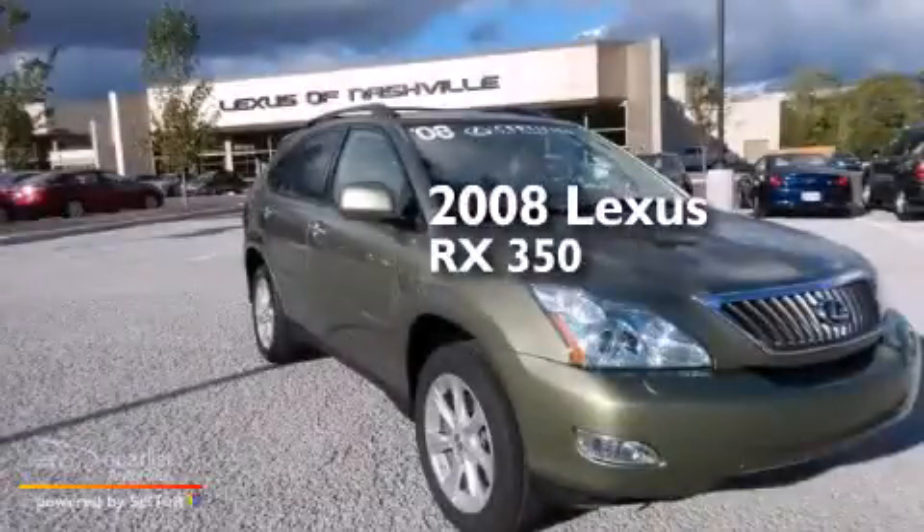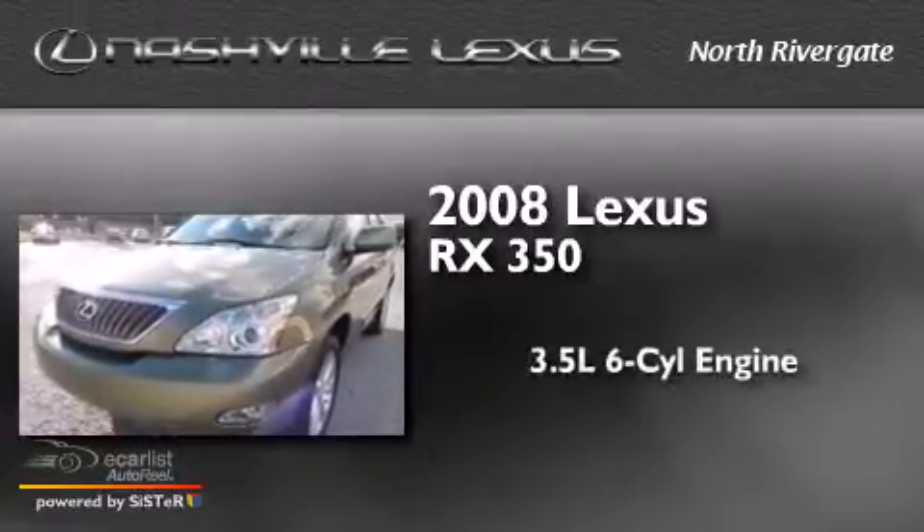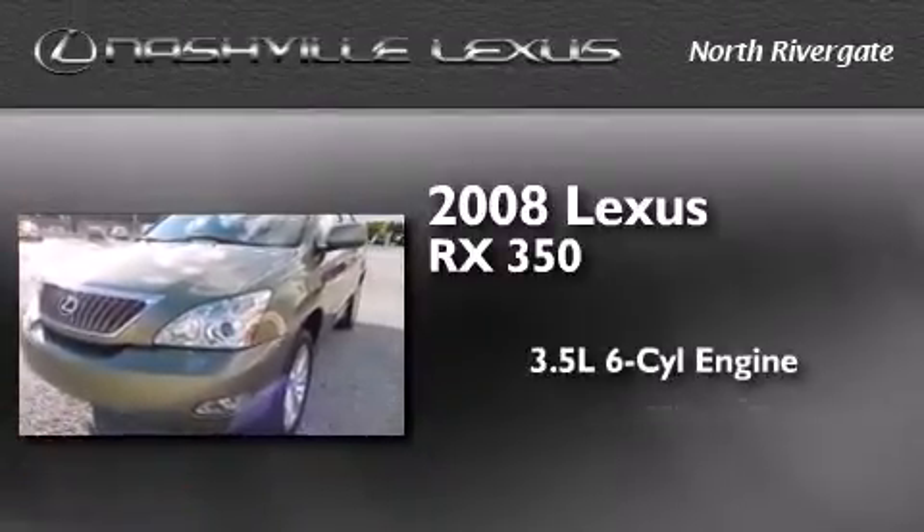This is a certified pre-owned 2008 Lexus RX 350. It has a 3.5-liter six-cylinder engine and an automatic transmission.